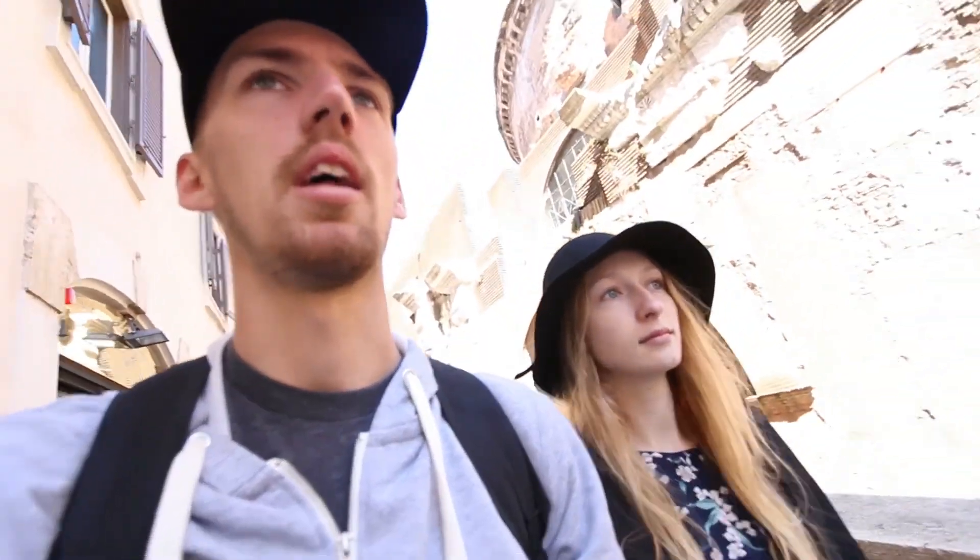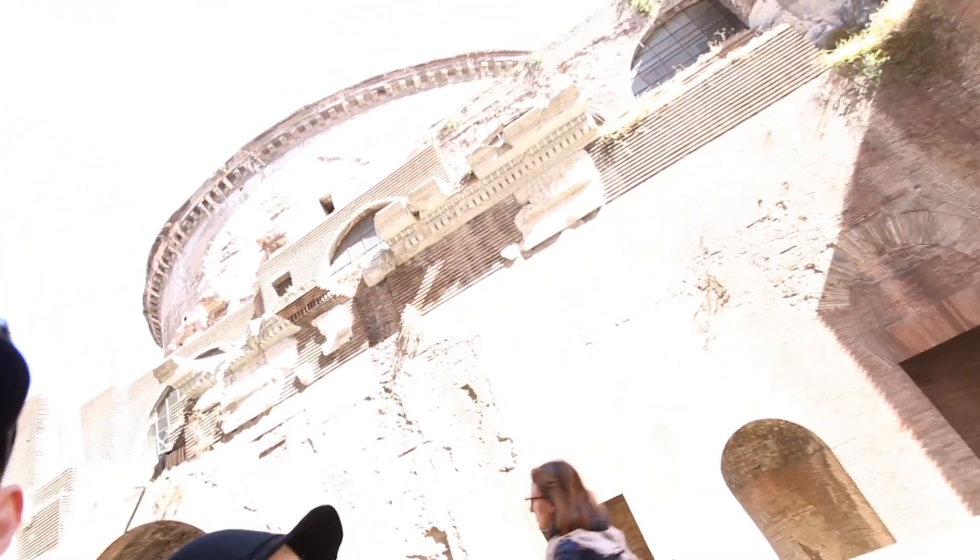We're just walking around in Rome still. Still no clothes — haven't found any shops. No shops are open yet; it's 10am and no shops are open. However, we did find the Pantheon again, so that's pretty cool.